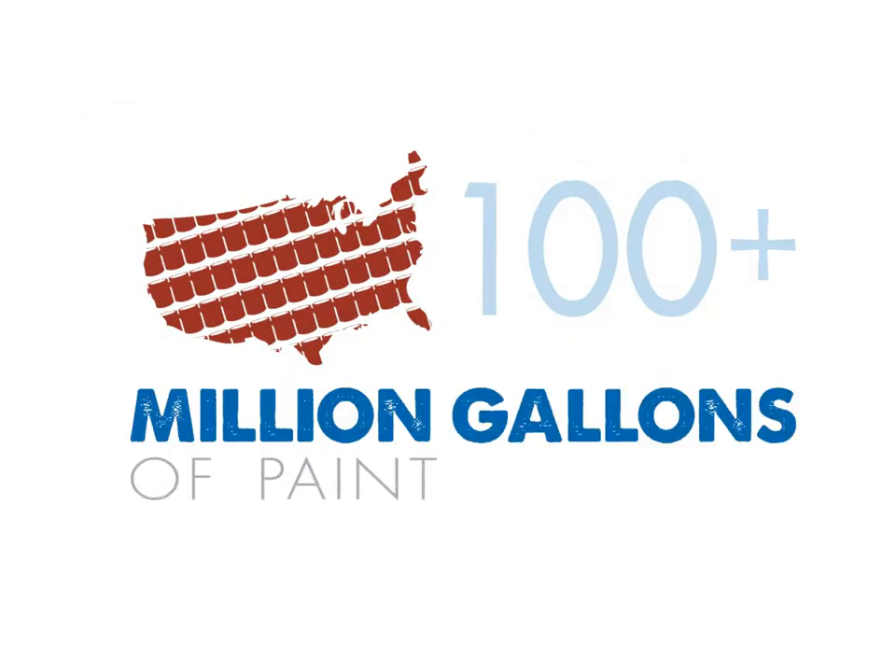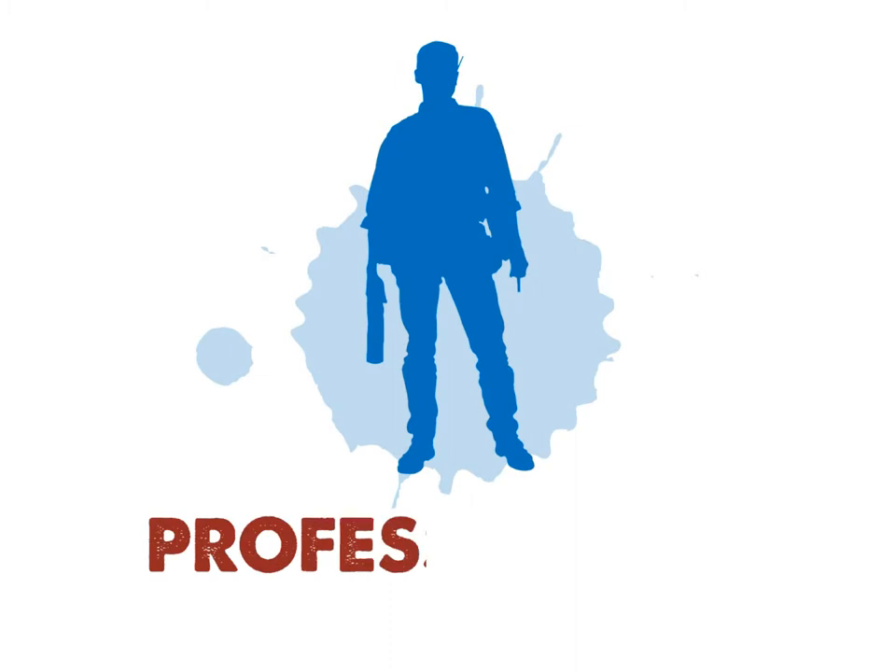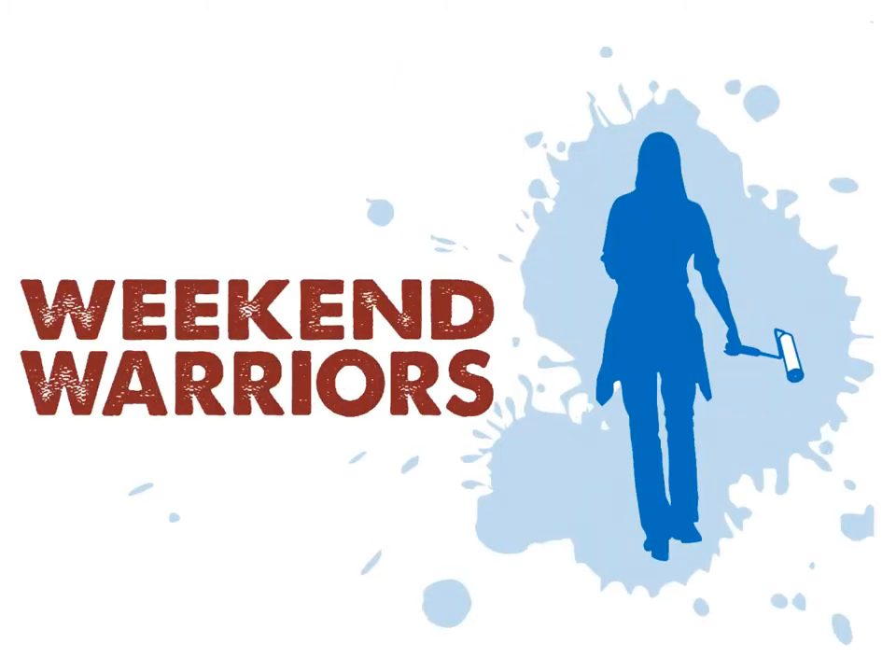Over 100 million gallons of house paint are sold in the United States every year. This means between the professionals and the weekend warriors, a lot of people are painting. Are you one of them?